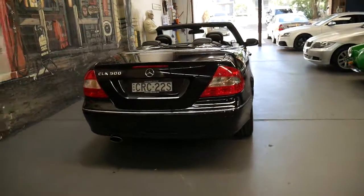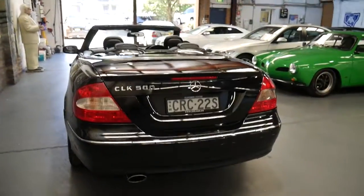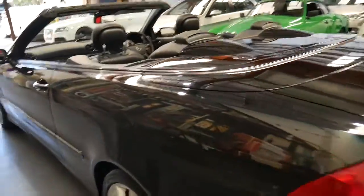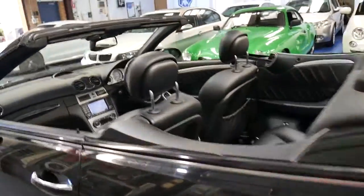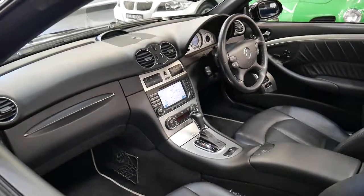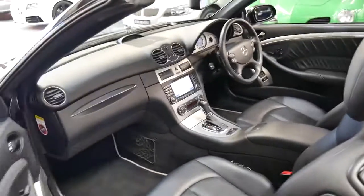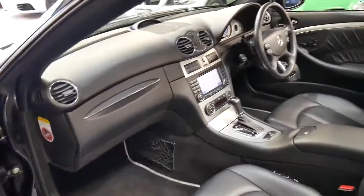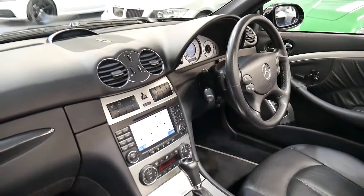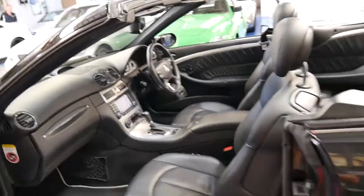And you can own this car for under $40,000 — pretty impressive when you think about it. I know somebody who bought a brand new E350 V6 in 2006 and that was $158,000 with some options at the time. So I'd suggest that this car would have been very close to $200,000 new, which I think is incredible value.